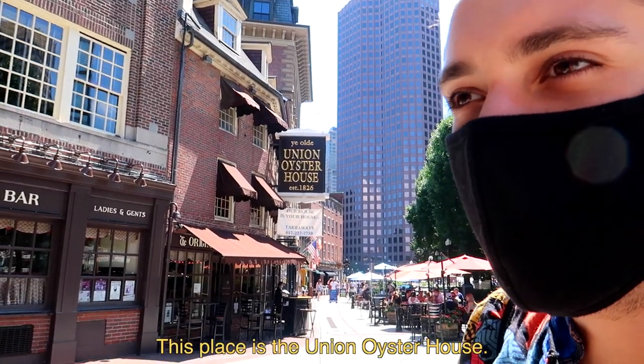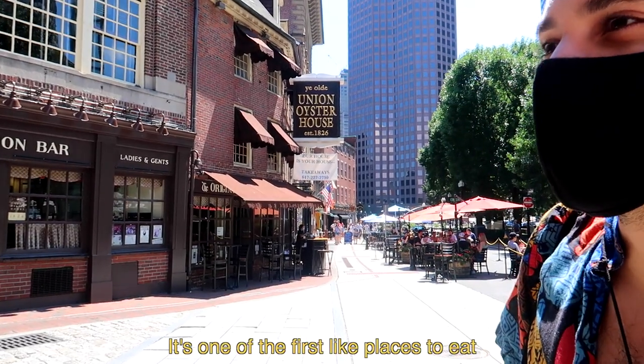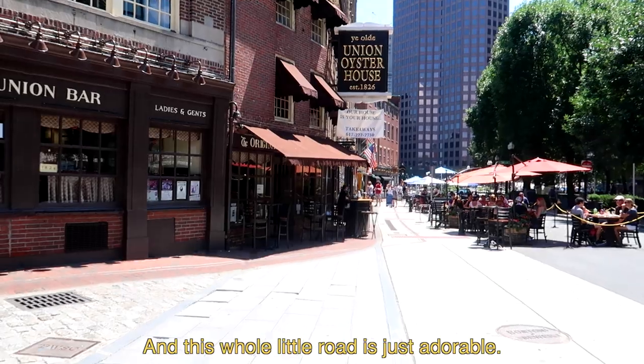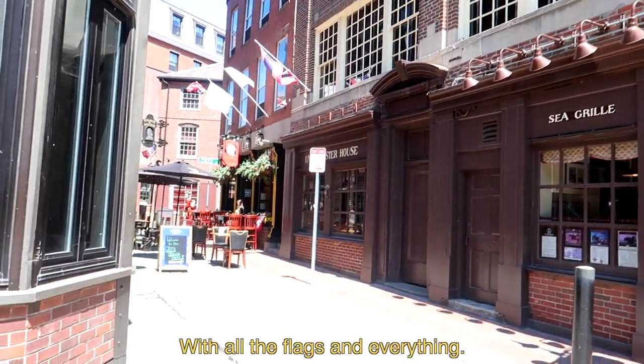This place is the Union Oyster House. I've been here a long time ago — it's really old, it's from 1826. It's one of the first places to eat that were established here. And this whole little road is just adorable, look at all the flags and everything.